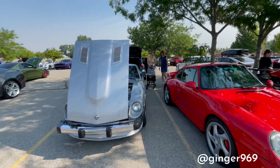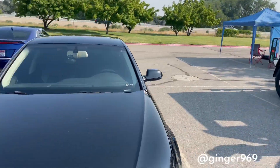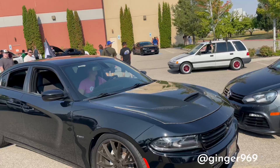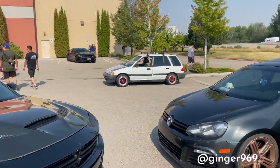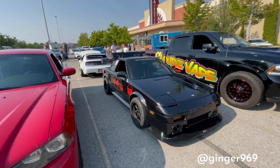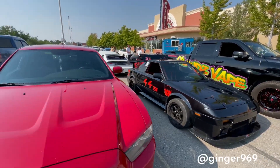From the 90s, you know. Sick MR2 build. My throttle works.